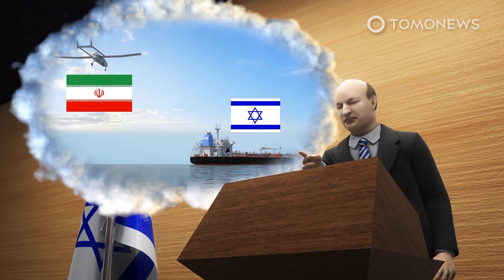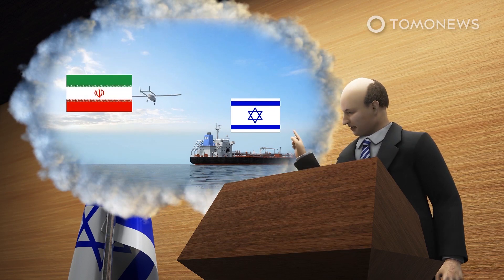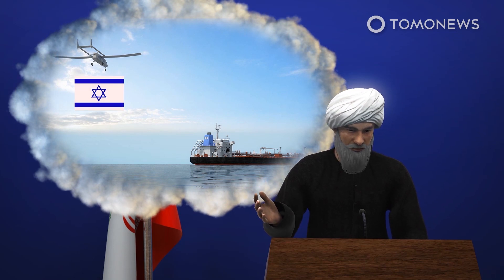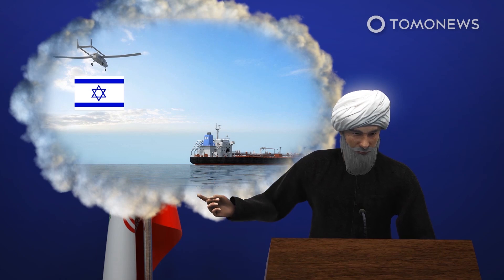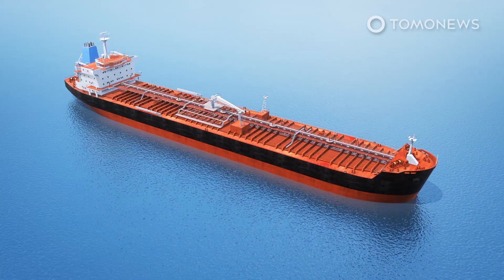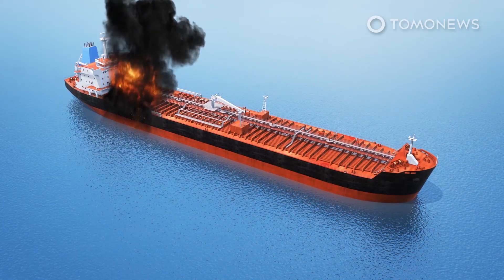While no one has claimed responsibility for the attack, Israeli officials alleged Tehran launched the drone strike against a ship being operated by an Israeli company. Iran denied the allegations and said Israel killed the shipworkers in a false flag attack designed to show Iran in a bad light. The attack comes after years of tit-for-tat attacks in which Israel and Iran use clandestine methods to attack each other's commercial and military ships, using limpet mines, drones, and other methods to cause damage.